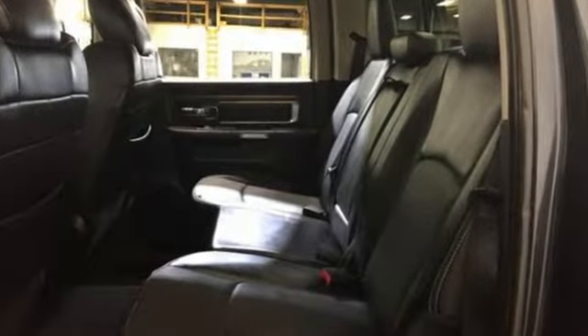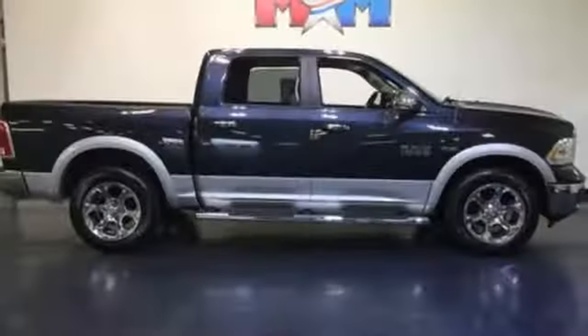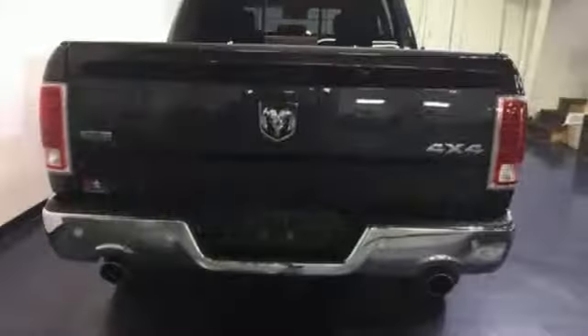The occupant protection system, stability and traction control, anti-lock brakes and tire pressure monitor deliver a safe and secure ride. This rock-solid Ram 1500 is durable and rugged, yet smooth and comfortable and handles like a dream.